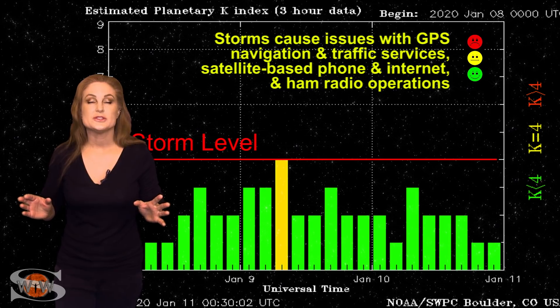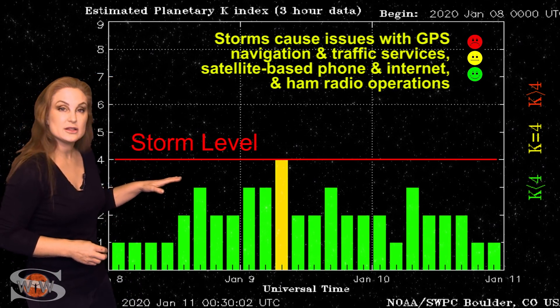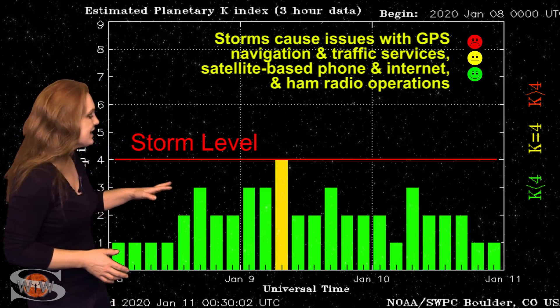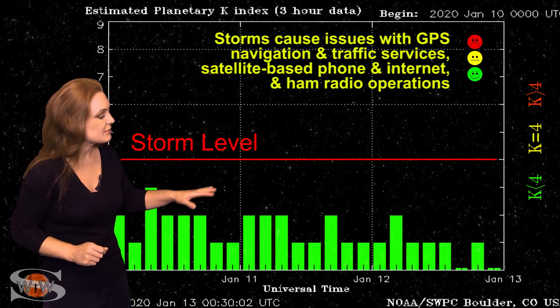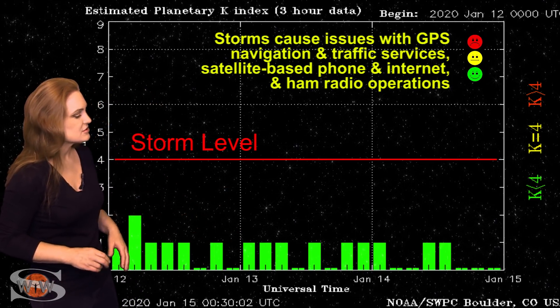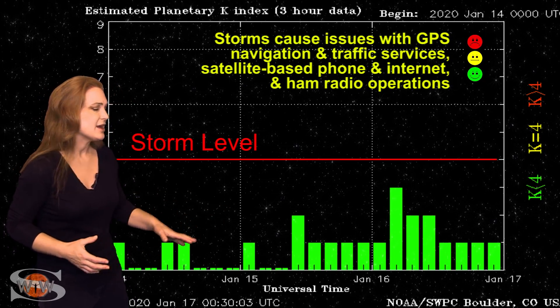Switching to solar storm conditions, back on the 9th we actually reached active conditions due to fast solar wind from a small coronal hole rotating in through Earth's strike zone. It didn't last all that long and we mostly stayed at unsettled conditions, then began to quiet down. There have been pockets of fast solar wind that bump us back up to unsettled conditions briefly before dropping back down.